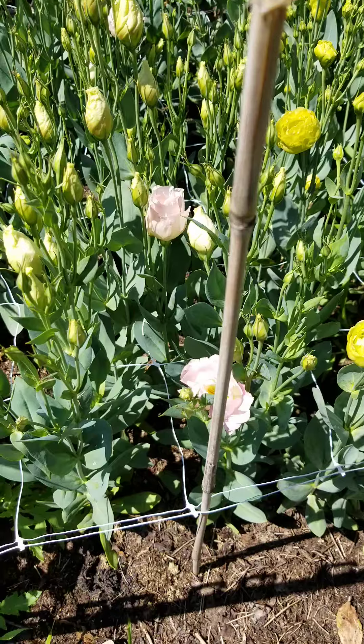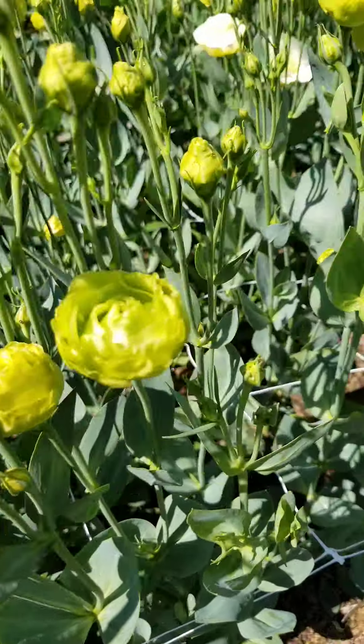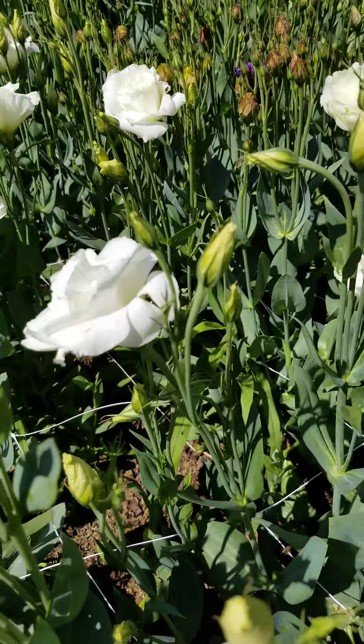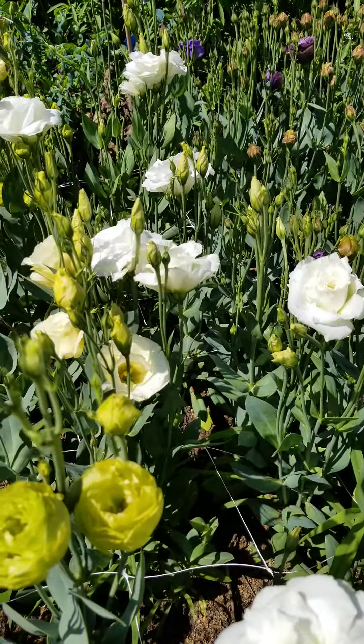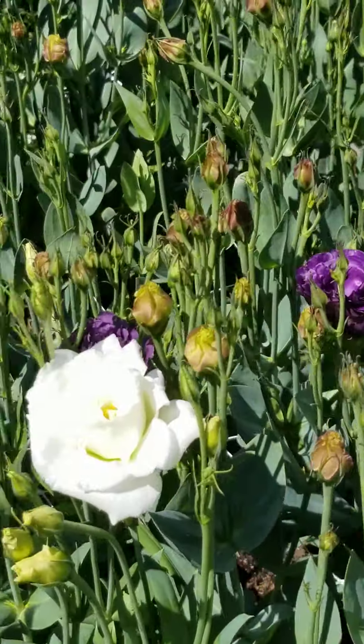And these are the lisianthus — that beautiful pink one, it's green, beautiful white. They look like roses, they're gorgeous. And there's these purple ones, so pretty.